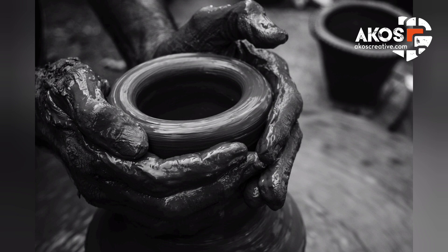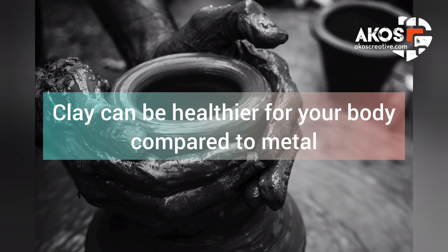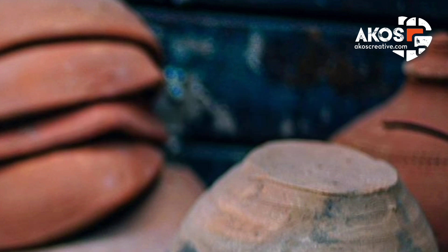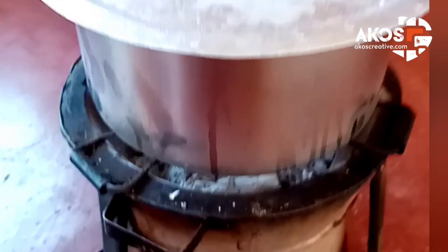The clay is first mixed by hand using water. It is then kept in handmade molds for one month to dry and harden. When this process is finished, the hard clay mold is then placed inside the outer covering of the Jiko. The clay mold is very delicate at this stage and is therefore handled with great care.